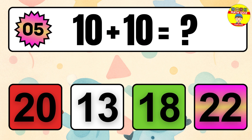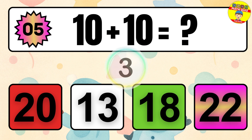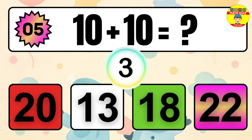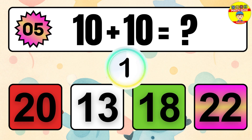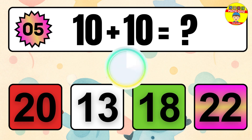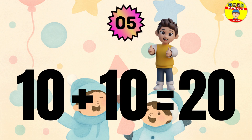Question 5. 10 plus 10 equals what? The answer is 10 plus 10 equals 20.